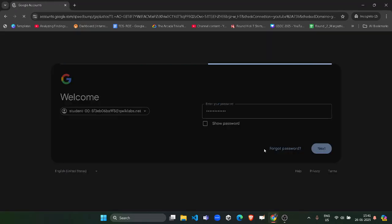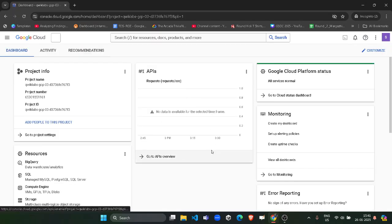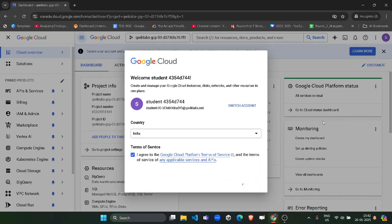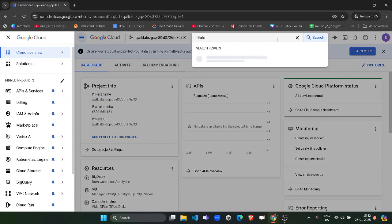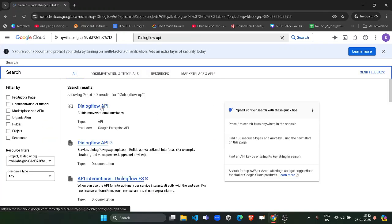Come back and paste the email, click Next, then copy the password from the lab again, paste it into the Google login, and click Next. Once logged in, click the Understand button. You now have to perform two tasks to get the green tick in the lab, which is required to get the remaining 300 credits. A terms and conditions pop-up will appear — accept it and click Agree and Continue. Then search for the Dialogflow API in the search box and hit Enter.